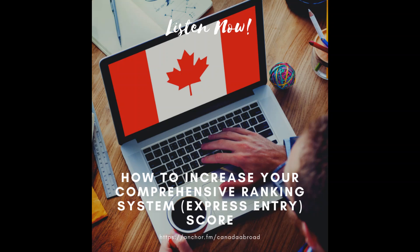The next way to increase your Comprehensive Ranking System score is with Canadian work experience. If you managed to get that job offer and the LMIA and went over on a work permit, once you had worked in Canada for one year, you could get 35 extra points as a married applicant. And then as you obtain a second or third year, these points would increase as well.